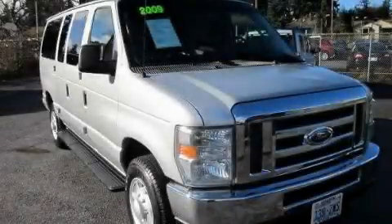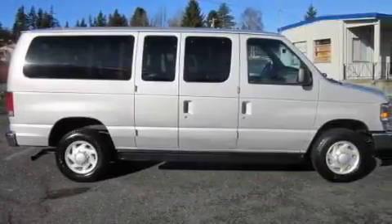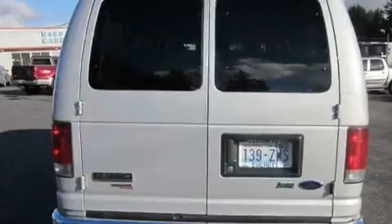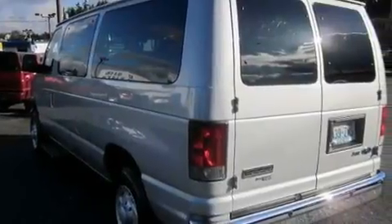This is a 2009 Ford E350, a luxurious package designed with the finest elements in mind. Its top features include an auto-dimming rearview mirror, a full-size spare tire, a low tire pressure indicator, and traction control and stability control systems.